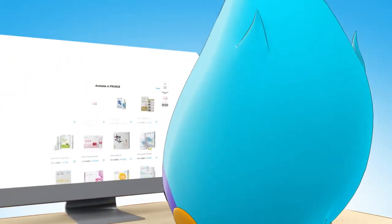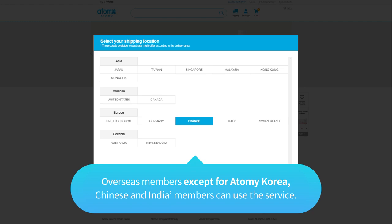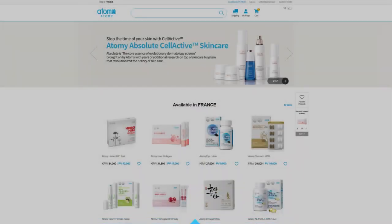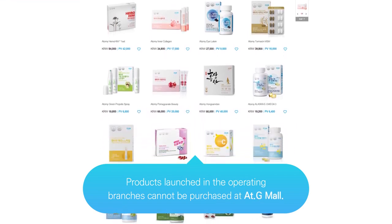Order: Please select a destination for delivery. Overseas members except for Atomy Korea and Chinese members can use the service. If you select a shipping location, Atomy products available for purchase and delivery are displayed.